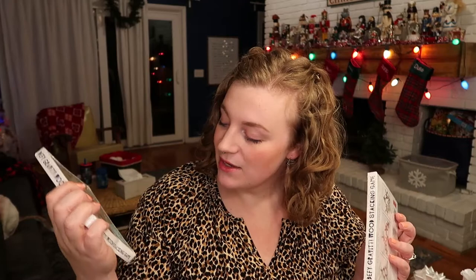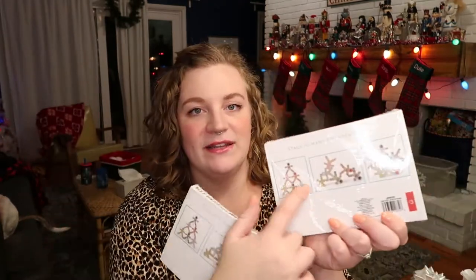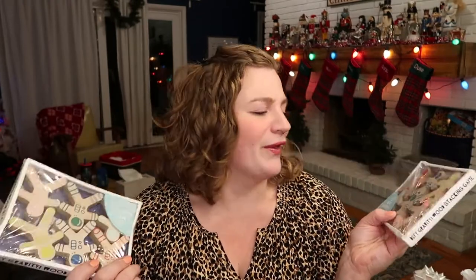Next, I picked up these little wood figurines — a wood stacking game, 'defy gravity,' and there are fun little configurations on the back. These were $3 a piece from the Target dollar spot. I got them probably over a month ago. My kids love this kind of little stuff.